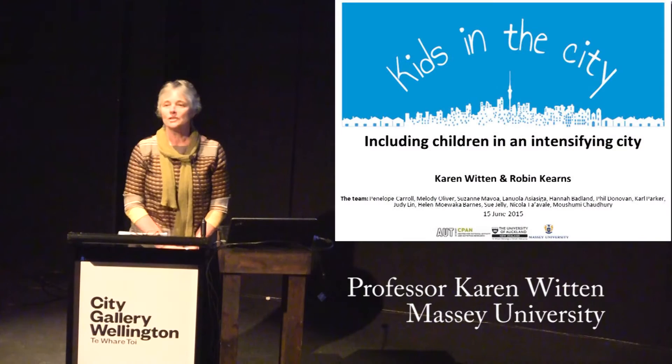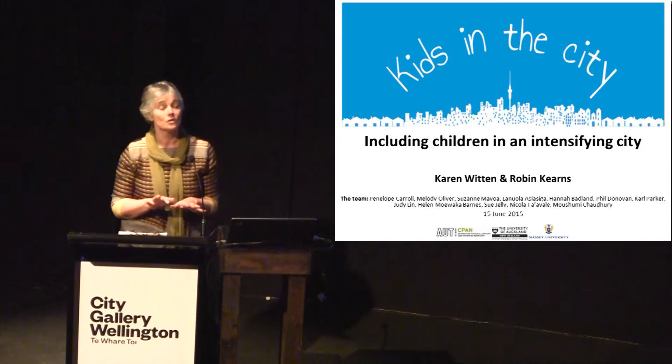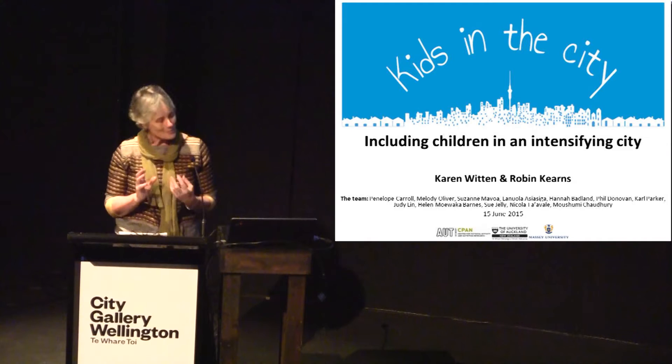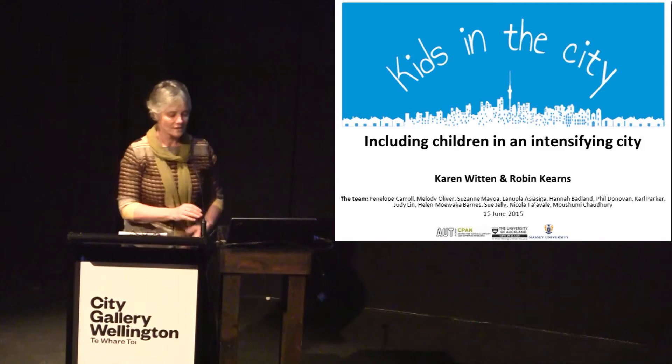This is a study about children's use and experience of urban neighbourhoods, ranging from the inner city where apartment living is relatively common through to children living in suburban low-density environments. It's also a study about physical activity and independent mobility — by independent mobility we mean outdoor play and active travel: walking, scootering, cycling to school or shops without the constant supervision of adults.